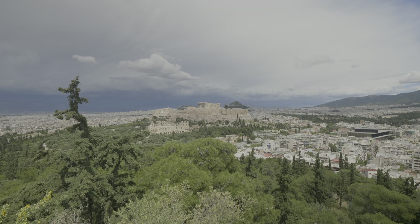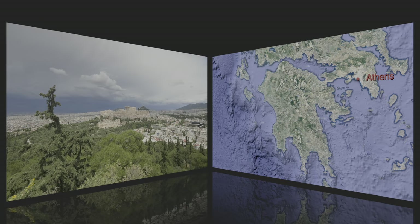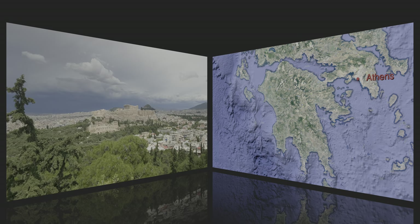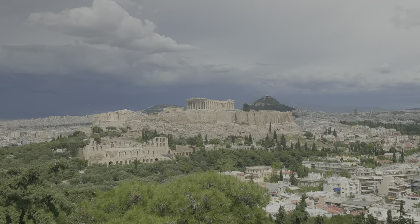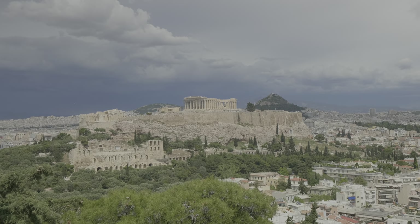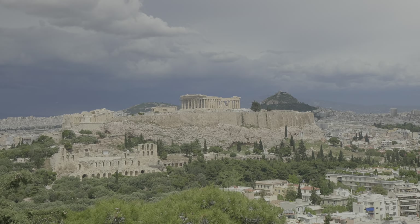We are going to Athens to look at the inheritance of the Archaic and the Classical periods of Greece. First, the Acropolis. Here is a view of the southwestern side of the Acropolis from the Hill of Muses. It's a large, tall, flat-topped rock in the middle of the city.